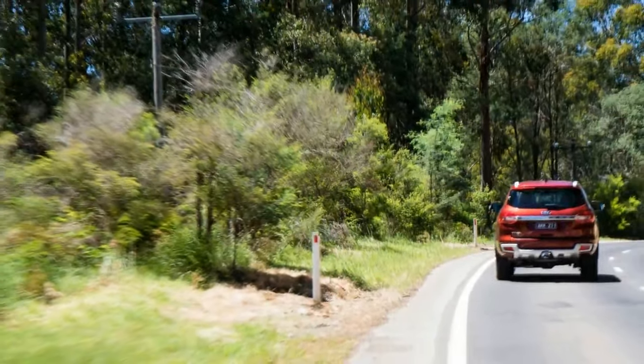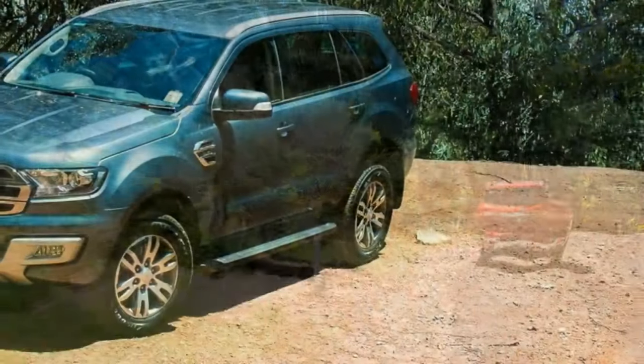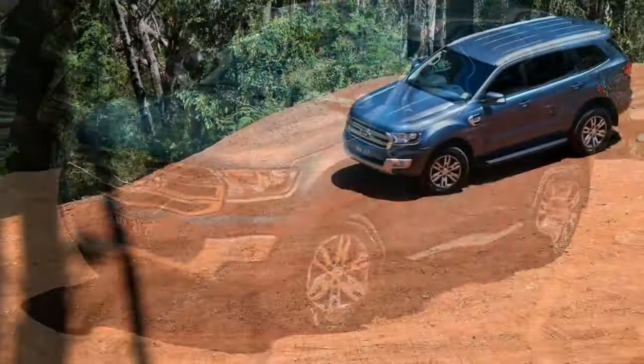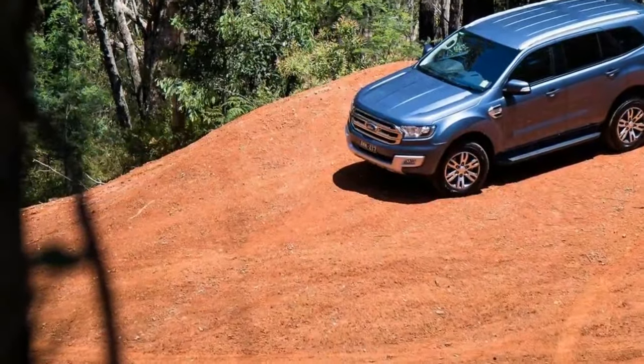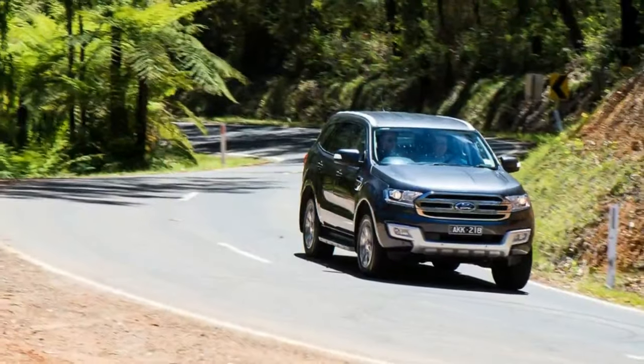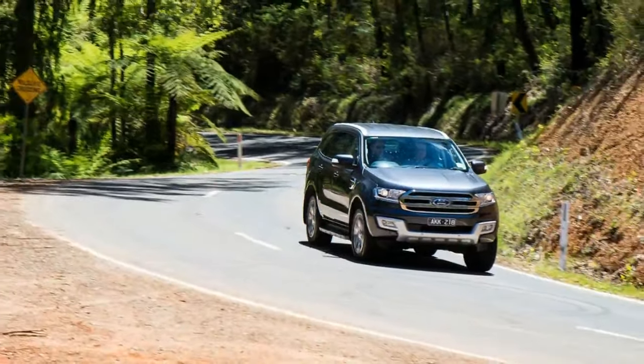It's fair to note that until the Edge arrives to replace the Territory, the RWD Everest will fill some of that market gap. At launch, the rear-drive Everest will be available in the single, mid-specification Trend trim level.